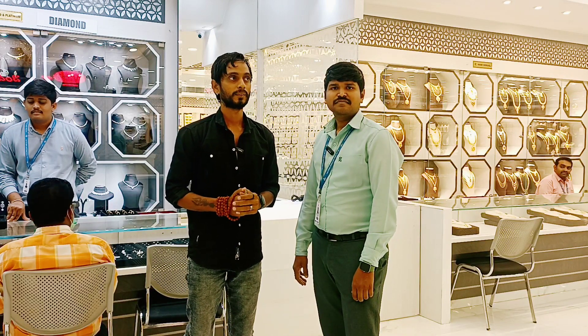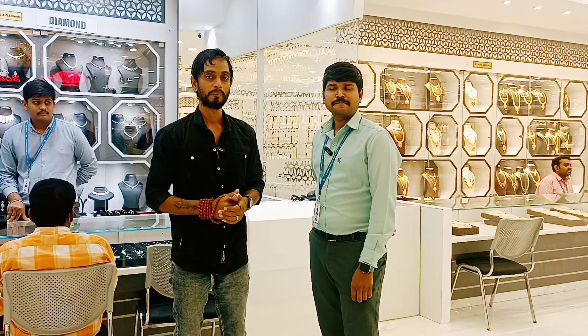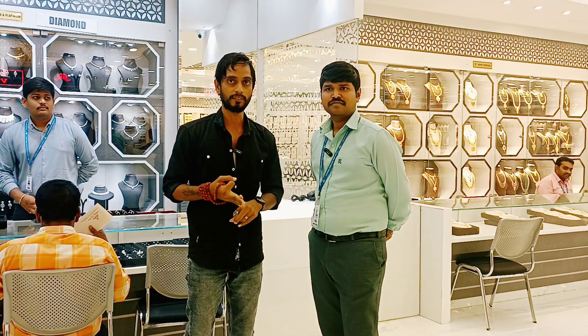So we are presenting today. We will see photos, selfies, and videos. We have permission to make content for our channel. The third floor has gold, diamond, and silver collections.